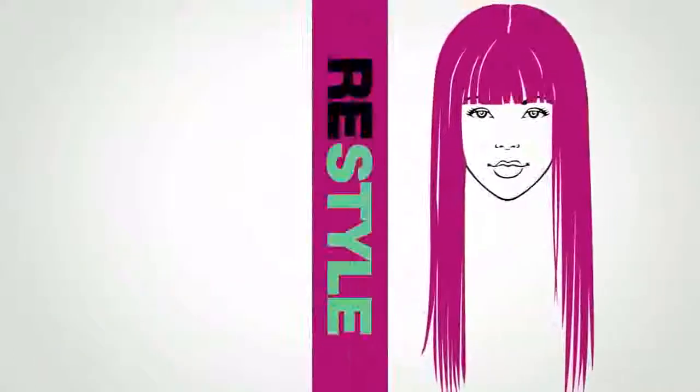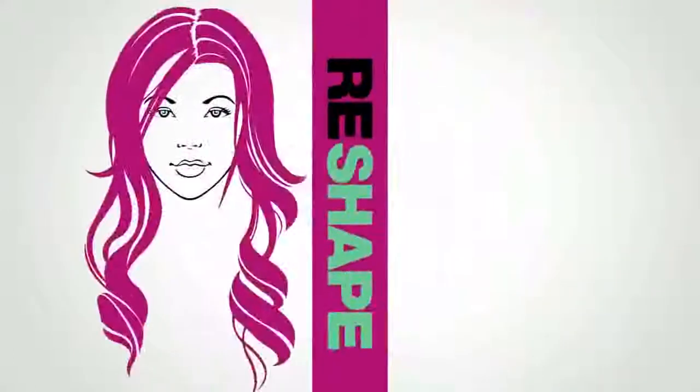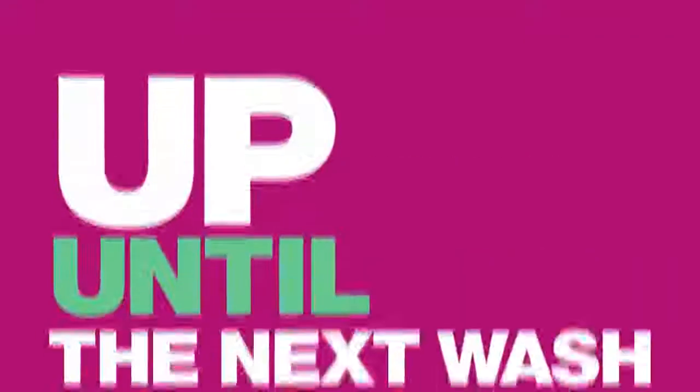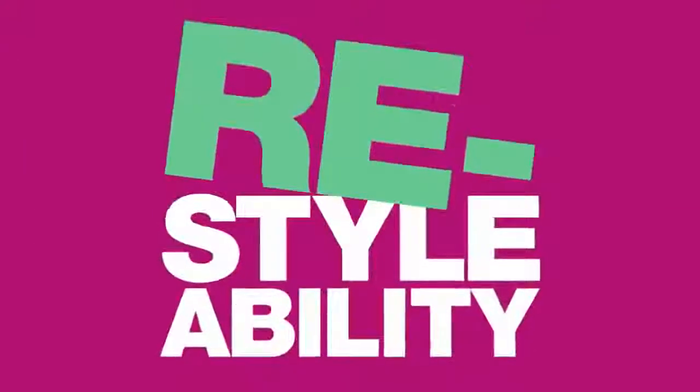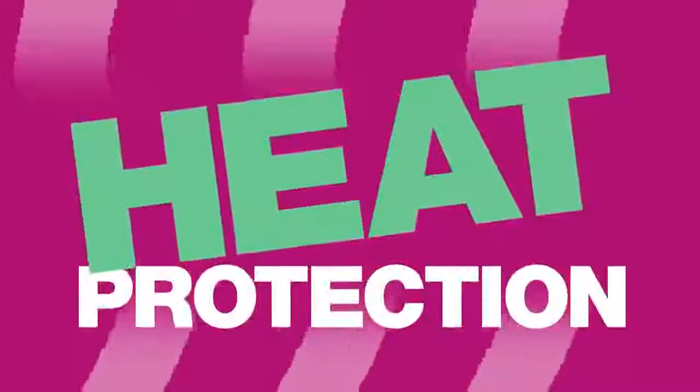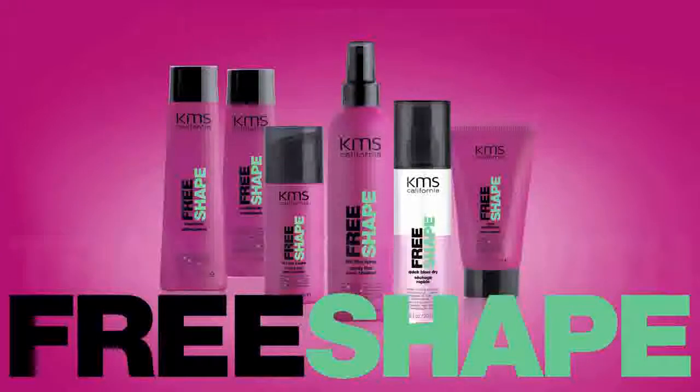Restyle, reshape. KMS California's new Free Shape gives you the freedom to create any shape: it provides a lasting style up until the next wash, allows for restylability without the use of shampoo, offers shorter styling time, and provides essential heat protection. Get ready to transform your style with Free Shape.